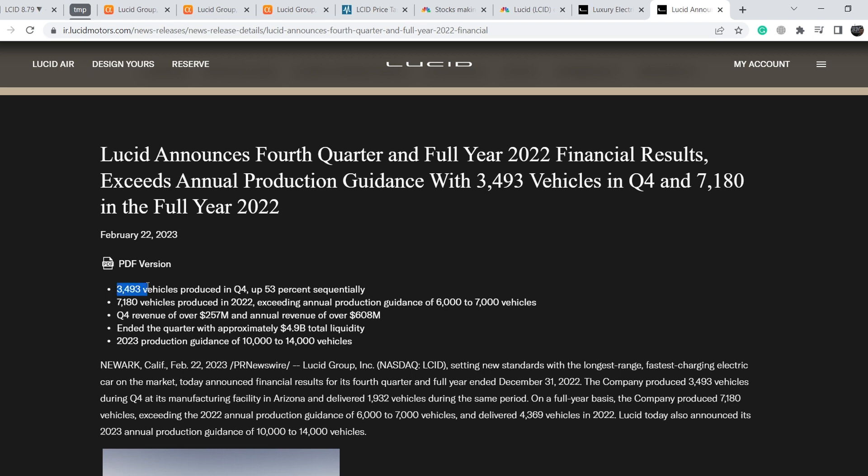From their investor section: they produced 3,493 vehicles in Q4, up 53% sequentially — a very good number on its own. However, we have to know that more than half of those vehicles are currently stored on their parking lots. They produced 7,180 vehicles in 2022, exceeding their annual guidance of 6,000 to 7,000 vehicles. But we have to remember they reduced their targets twice during 2022 — originally targeting over 20,000, then about 12,000, then down to 6,000–7,000. They produced almost half the annual total in Q4 alone, indicating a good ramp-up in production rates.